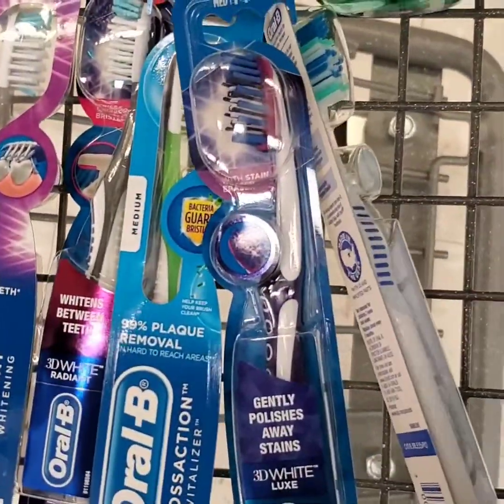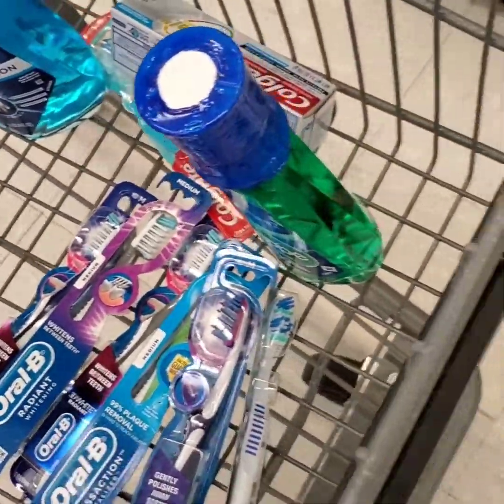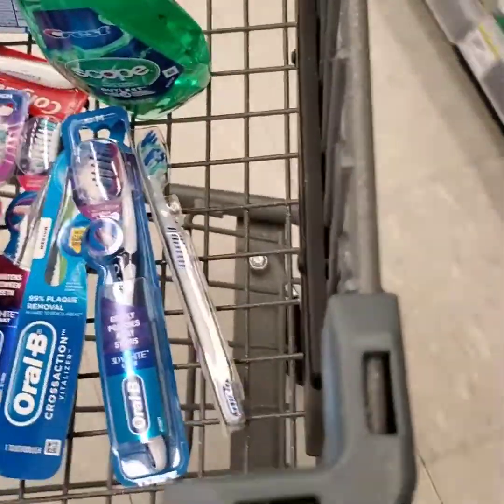I have two mouthwashes. I think I'm going to pull one of these toothbrushes out because I'm not sure about one of them, but we'll have to see at the end how the results come out.